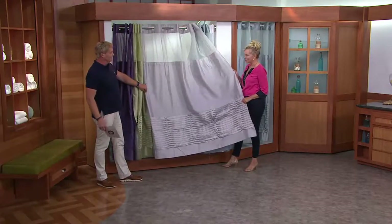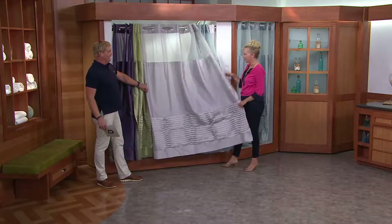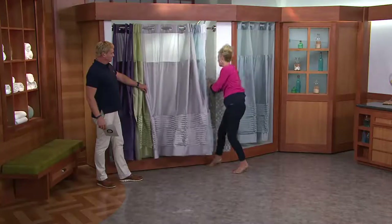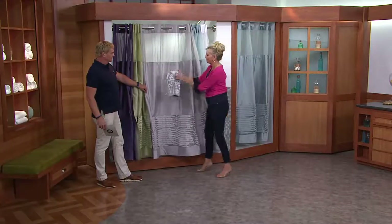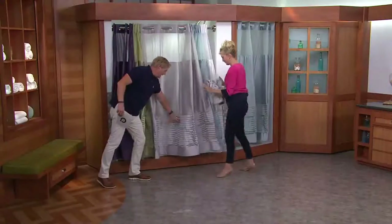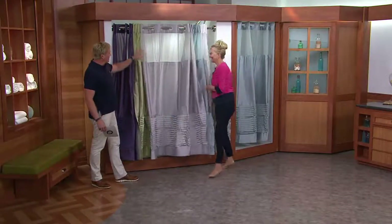This is very on trend right now. A lot of people are using grays. I even brought some towels that are super cute. Since we don't have a pattern, you could even throw a pattern in there with the towels and really give your bathroom a whole new facelift. And the magic is all down here that we'll get to in a second.